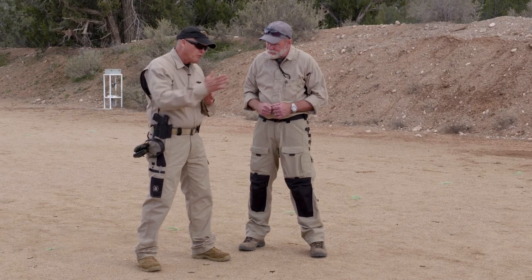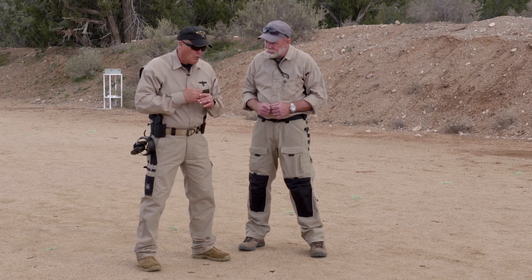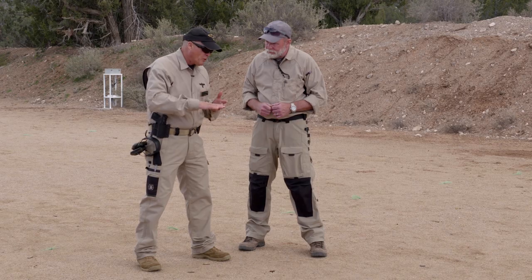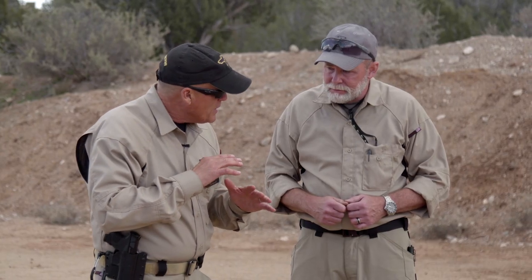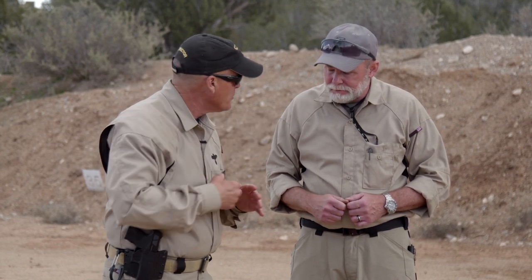I'm going to break it down into going forwards and going backwards — slightly different techniques. When I'm going forward, I'm going to lower my center of gravity, slightly bend my knees, and roll my feet to try and keep my upper body from the waist up as stable as possible, so my sights don't bounce up and down.